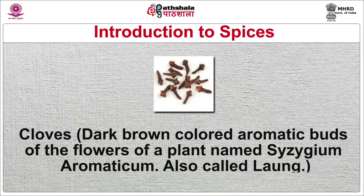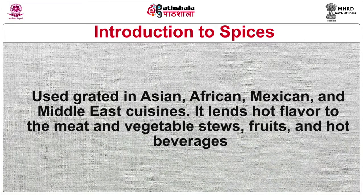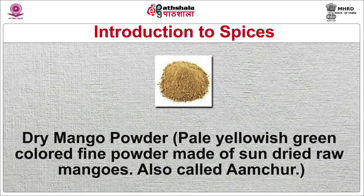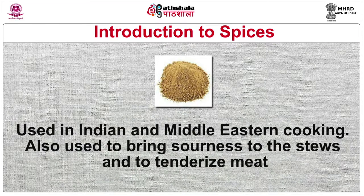Cloves are dark brown colored aromatic flower buds of a plant named Syzygium aromaticum, also called long. Used grated in Asian, African, Mexican and Middle Eastern cuisines, they lend a hot flavor to meat and vegetable stews, fruits and hot beverages. Dry mango powder is a pale yellowish-green colored fine powder made of sun-dried raw mangoes, also called amchur. Used in Indian and Middle Eastern cooking, it is also used to bring sourness to stews and to tenderize meat.